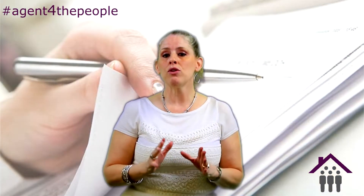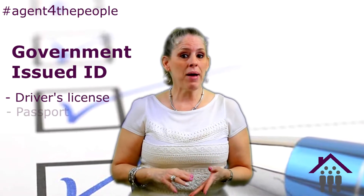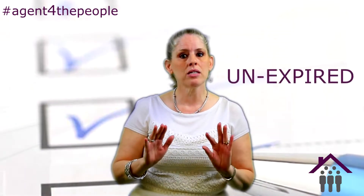The next step is settlement day. One of the things I like to recommend is make sure, either the night before or ahead of settlement, that you create a checklist of things you want to bring with you. You want to make sure you have a government-issued ID — your driver's license, a passport, your military ID — something like that will certainly work. Make sure it is an unexpired government ID.